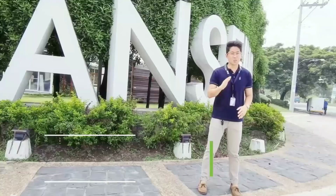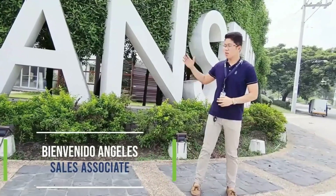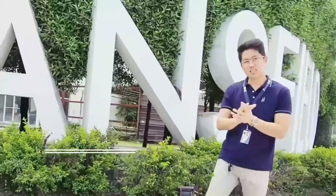Hi everyone, this is Vivian Agnes from Howstead. Welcome to Mansfield Residences. Let's go.